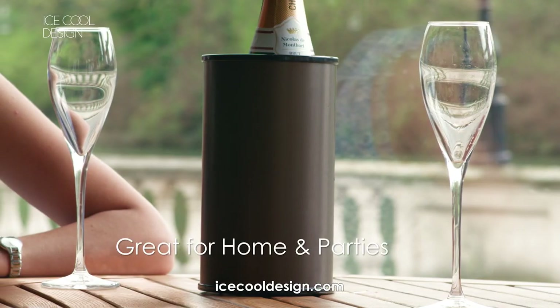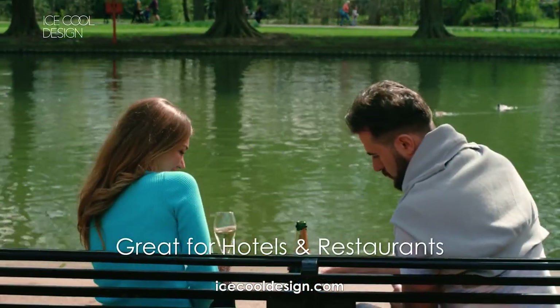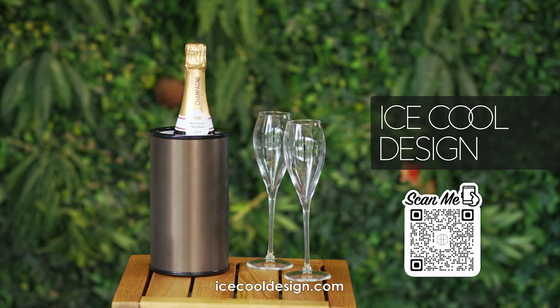Great for entertaining at home, parties, indoors and outdoors, hotels and restaurants. Scan now or buy online at icecooldesign.com.